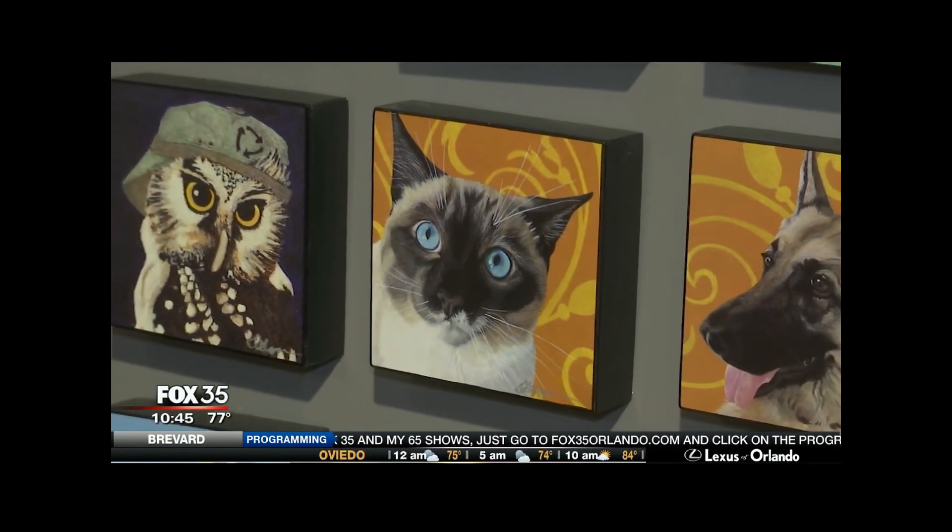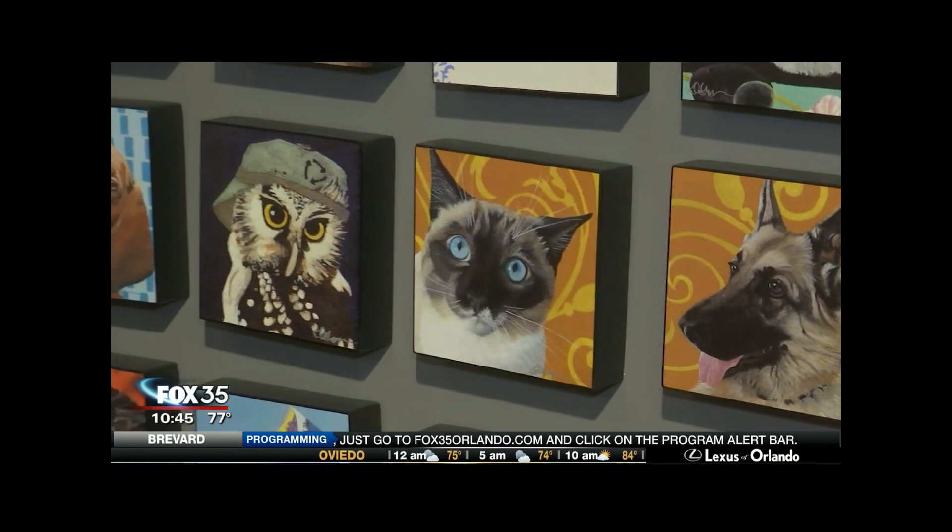While you certainly can't hang a one-of-a-kind crypto kitty on your wall, cyberspace seems to be the perfect room to bring in the big bucks and create a new digital art market. At the City Arts Factory, I'm Andrea Jackson, Fox 35 News.